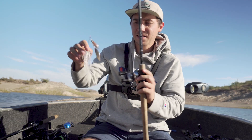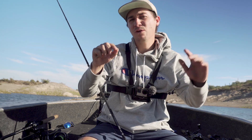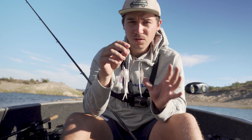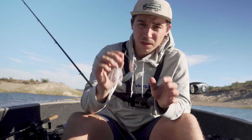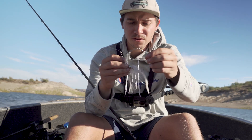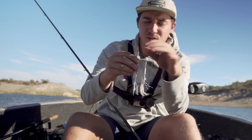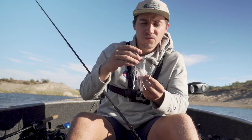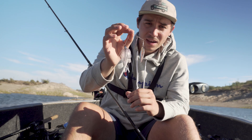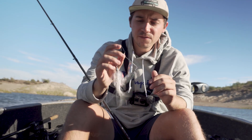Bait number three: the spinnerbait. A spinnerbait is probably one of the most versatile lures out there — it's been a staple for a long time. It imitates a small school of baitfish, which is exactly what bass are looking for when they're schooling. The big advantage is throwing it into structure — it's practically weedless. You've got the skirt to fluff it over branches and a wire guard with a single big jig hook on top, so it just rolls over structure and gets into those hard-to-reach places where bigger fish are.